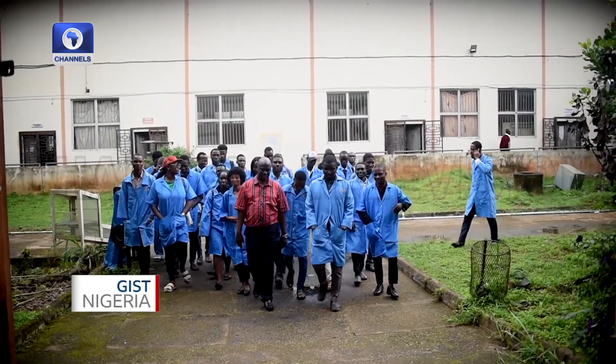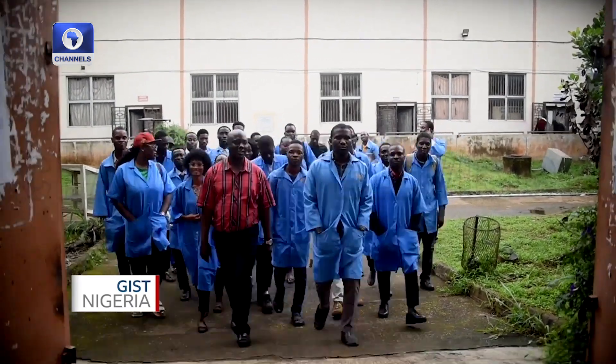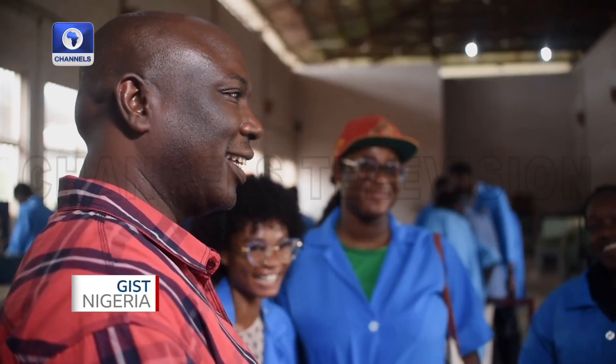I believe in developing people. I believe in developing human capabilities and capacities, and in doing that I believe I'm developing my mission — and that's been my focus in life. I'm Taiwo, I'm a manufacturing and material engineer. Check me out.